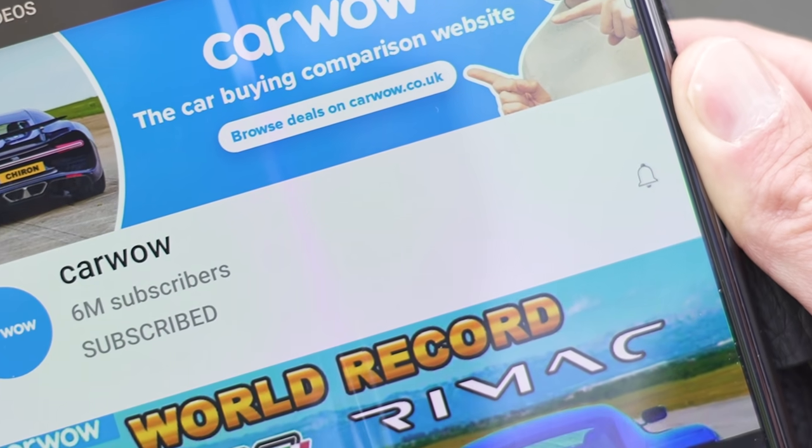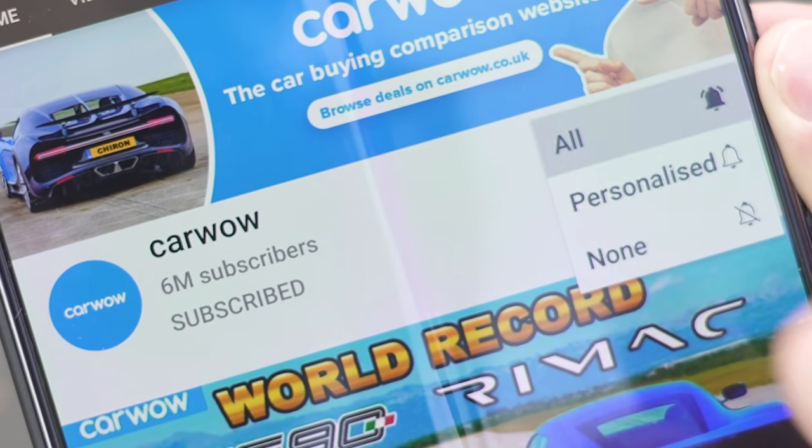Anyway, before we race please make sure you subscribe to this channel and hit the bell icon to turn your notifications on so you're alerted when we make a new upload. Finally, why not follow me on Instagram at Matt Watson Cars. Right, let's get on with this.